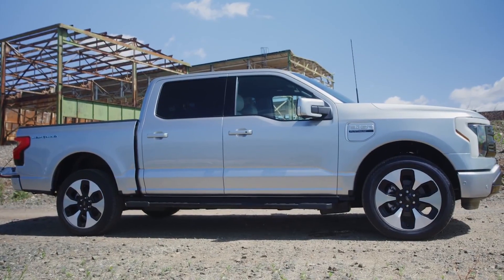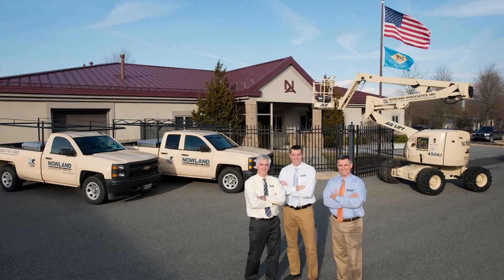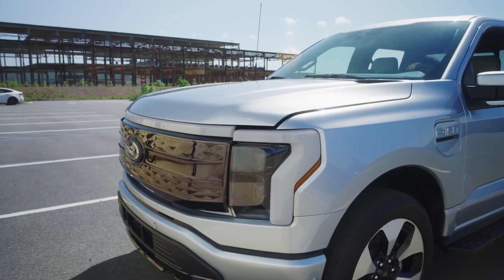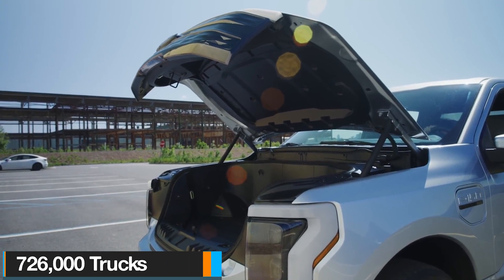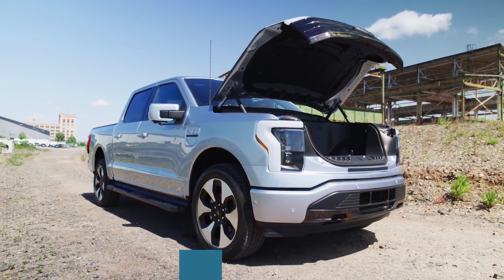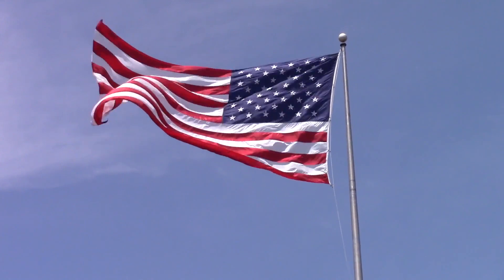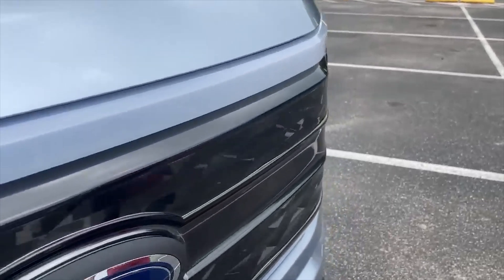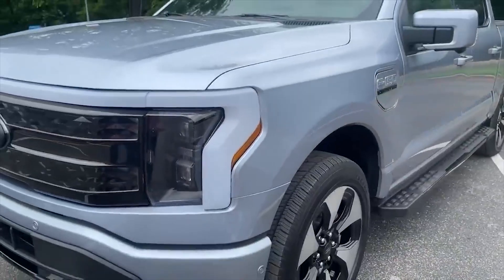The Ford F-150 is not just any other truck out there. It's a brand in its own right, because Americans generally associate pickup trucks with the Ford F-150. The Ford F-Series pickups have been some of the best-selling vehicles in America for decades, with sales of about 726,000 trucks just in 2021 alone, which means the Ford F-Series pickups are one of the most important vehicles both for Ford Motors and also for the US economy. The company behind the F-150 Lightning has delivered more than what we wanted with this electric pickup truck, so what surprises do we have?